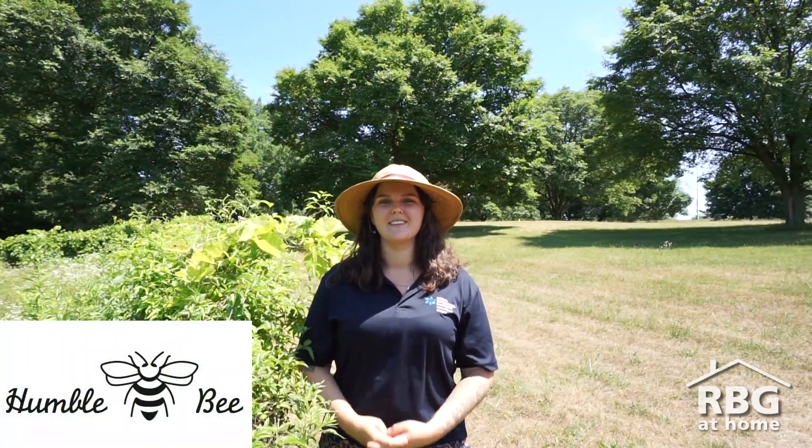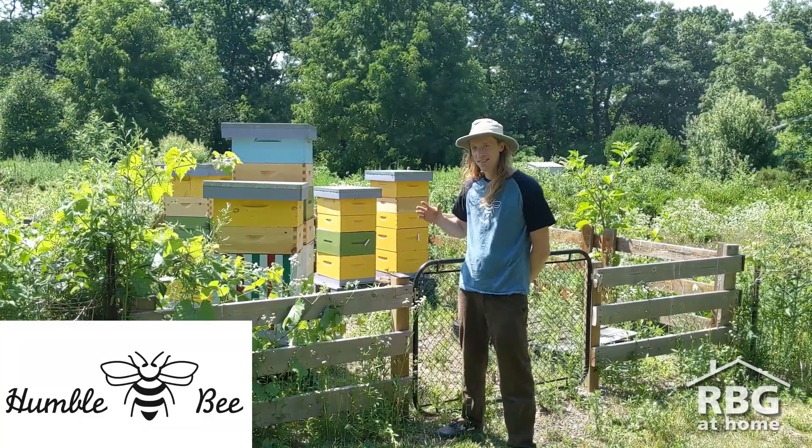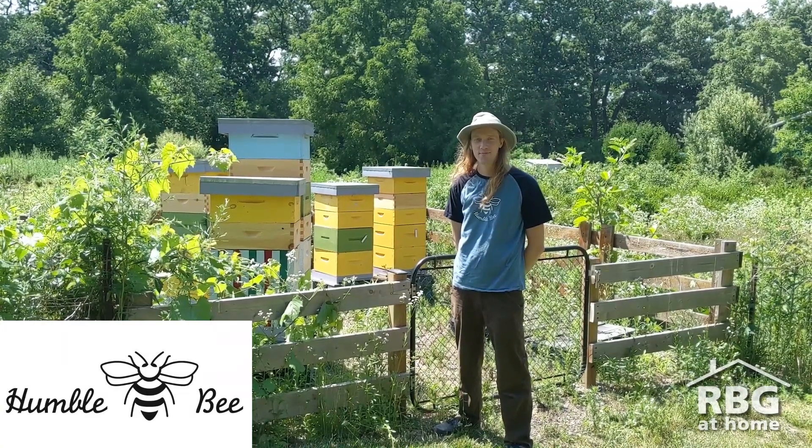Today we're going to be joined by Luke Peters, who is a local beekeeping expert with Humblebee from Hamilton. Hi Luke, thanks for joining us today. Can you tell us a little bit about Humblebee?